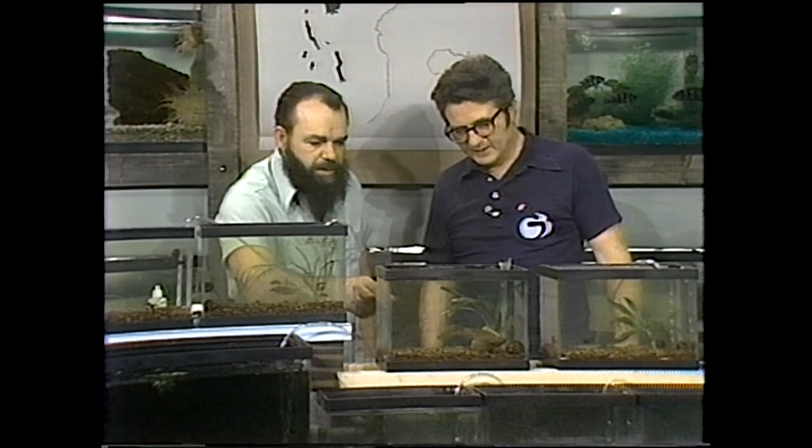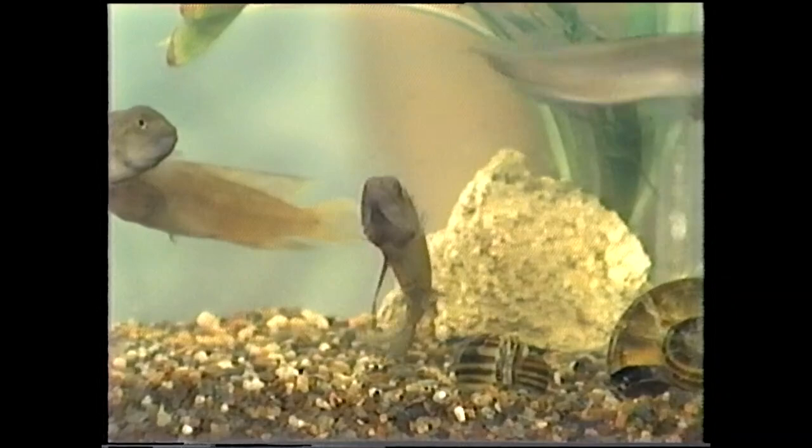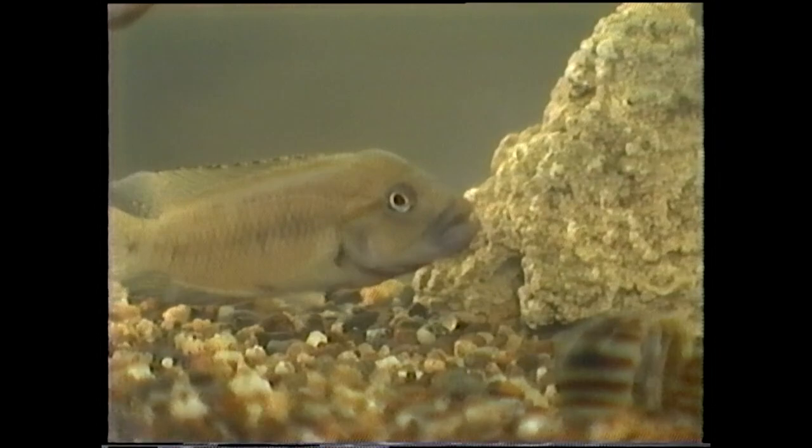This is a Caninus. Ugly fish — there's not a whole lot of color to them, but they've got unusual jagged teeth that look like a barracuda. That's probably where the name caninus came from. Big set of teeth on them.